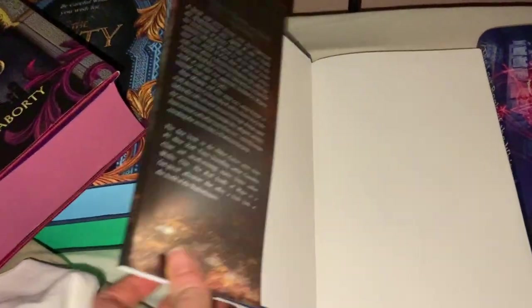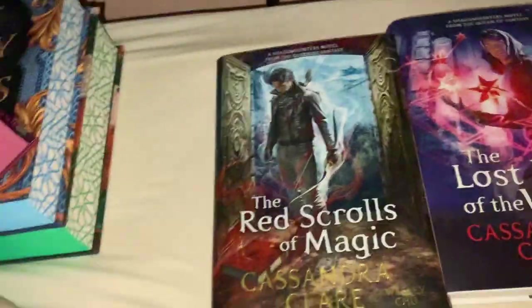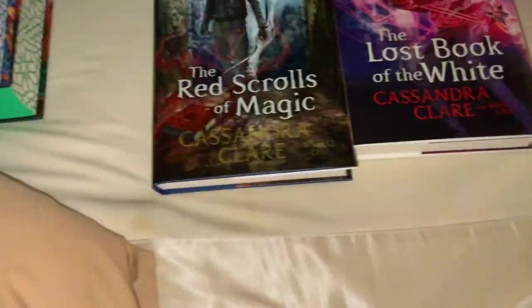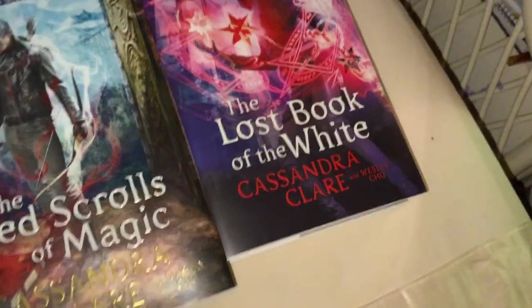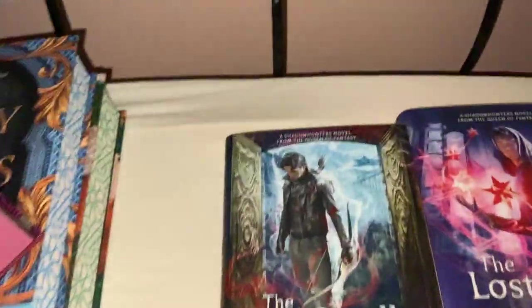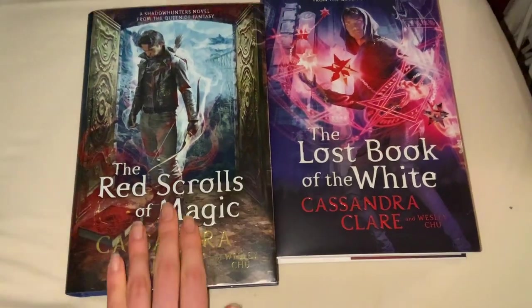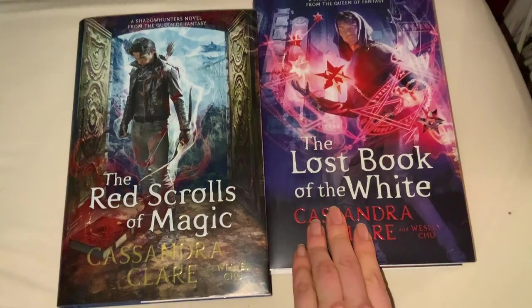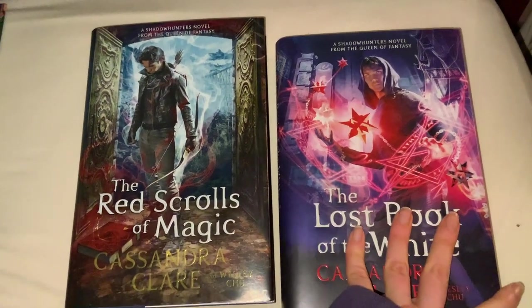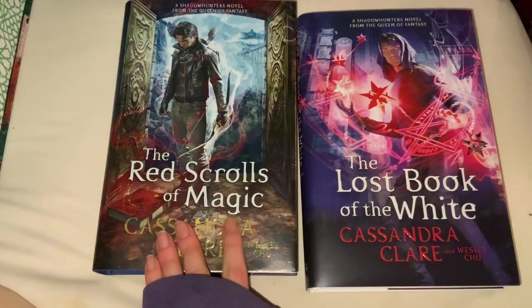This set is to do with Magnus Bane and Alec. So what we've got here is The Red Scrolls of Magic by Cassandra Clare and Wesley Chu, and The Lost Book of White by Cassandra Clare and Wesley Chu. I think there's going to be another book or two — I'm not sure how many are in this series.